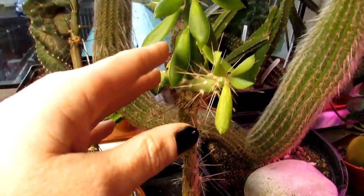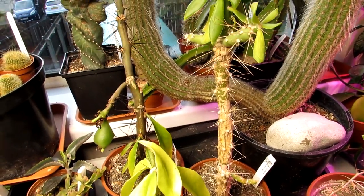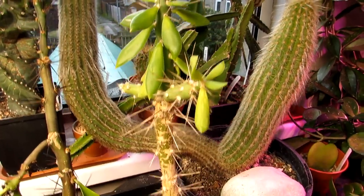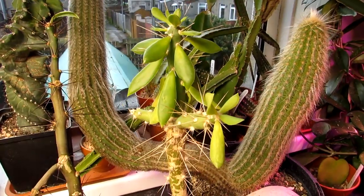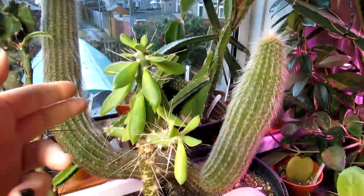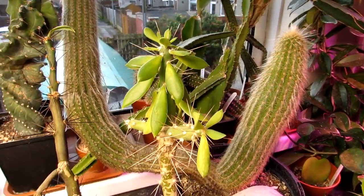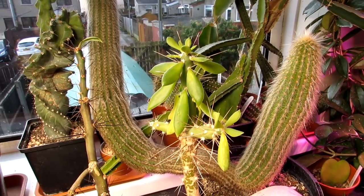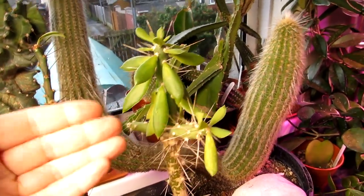It's very leafy, spiny, and it has glochids as well, so if you touch it they come off in your fingers — ouch! I just love it; it's absolutely wacky. It is closely related to the Pereskiopsis cacti, and at one point it was even placed under the same category as Pereskiopsis, but it's actually its own distinct genus.